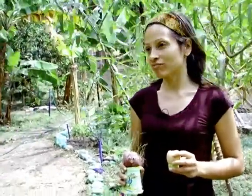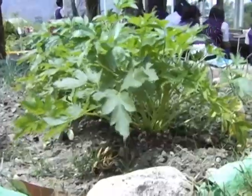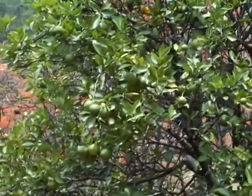Como pueden ver, trabajamos con cultivos en asociación. Tenemos cebolla, apio, lechuga, cebollín, albahaca, plantas medicinales, hortalizas y frutales.